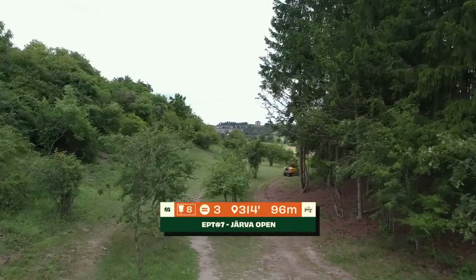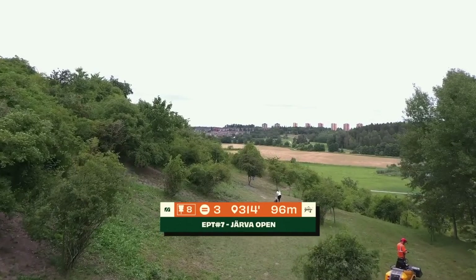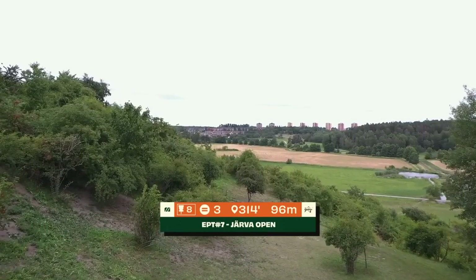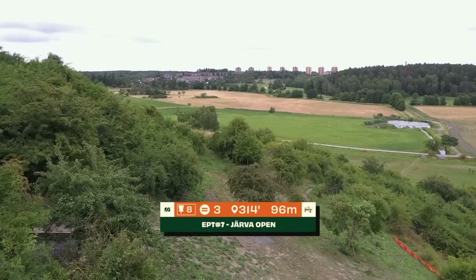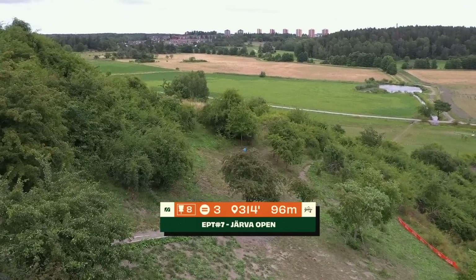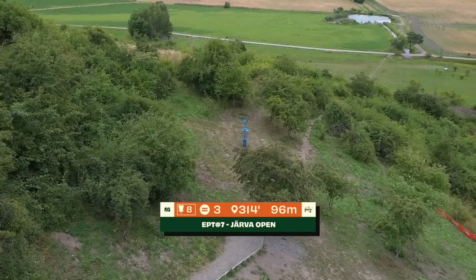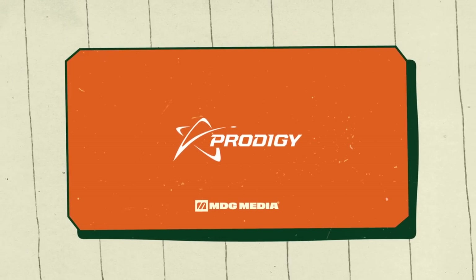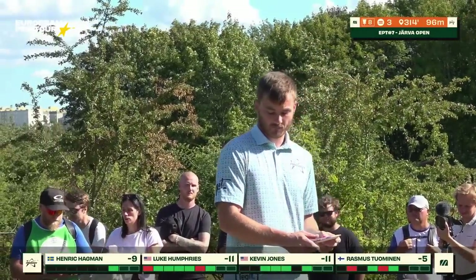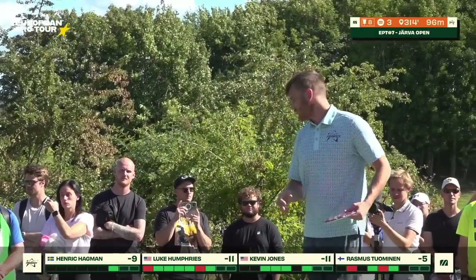Hole eight, par 3, 96 meters. You've got to kind of go up over these trees — not really too many other options. A beautiful viewpoint where you can see all around — there's a little pond, the Stockholm suburbs, and lush green growth around. A strong sloping hillside left to right — you've got to be careful coming in, as the angle is so steep it often catches your disc on edge and rolls it. You want to match something coming in with the angle to mitigate the rollaway.